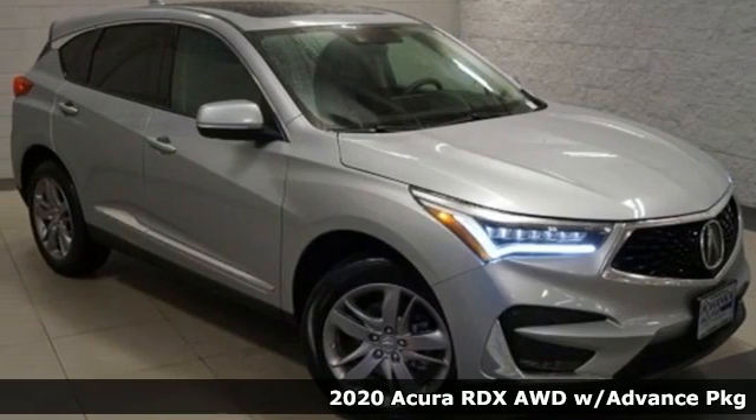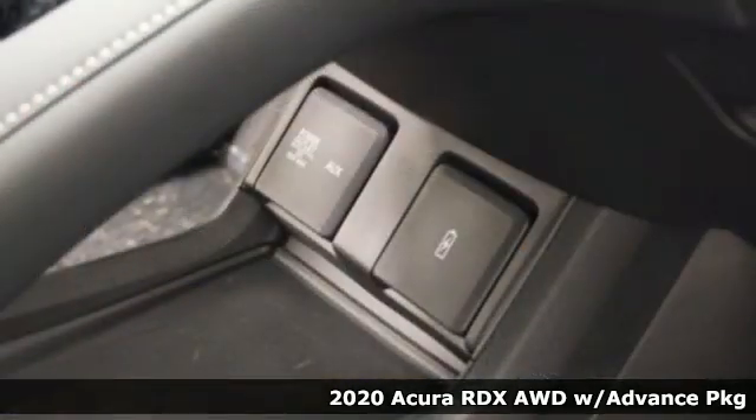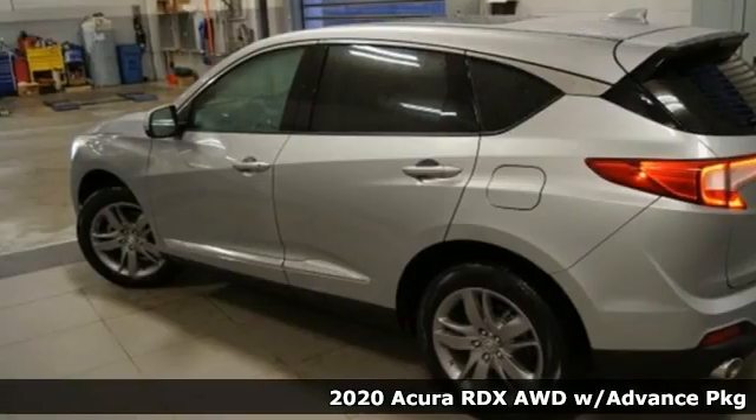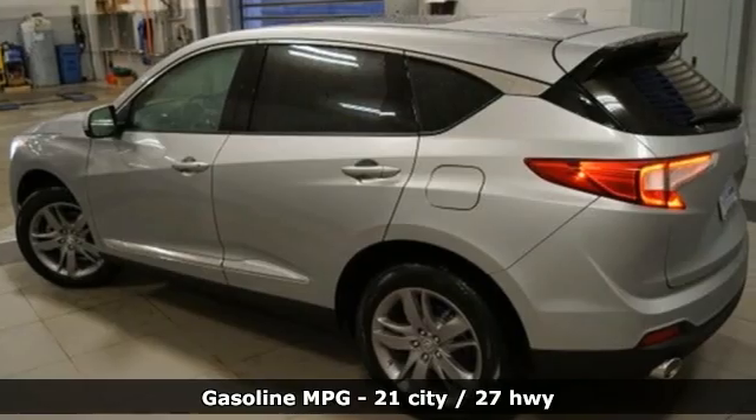Here's a new 2020 Acura RDX. Designed from the outset to be more powerful, more efficient, and more aggressive, the RDX is a vehicle for those who like to drive.